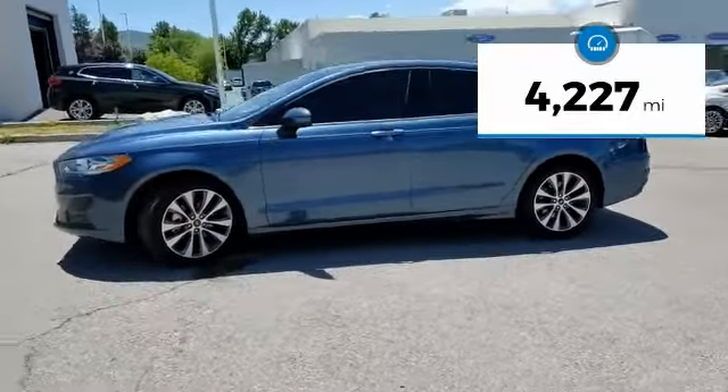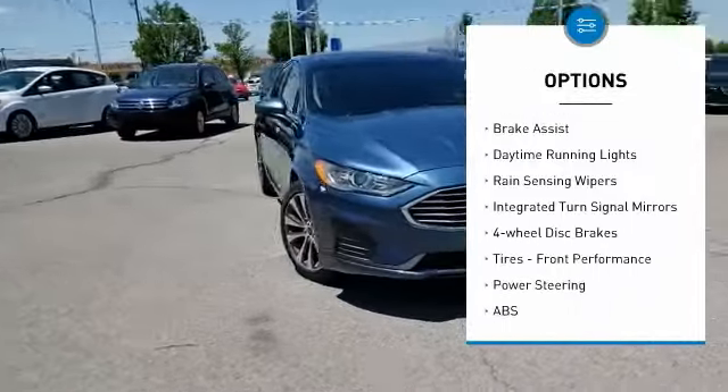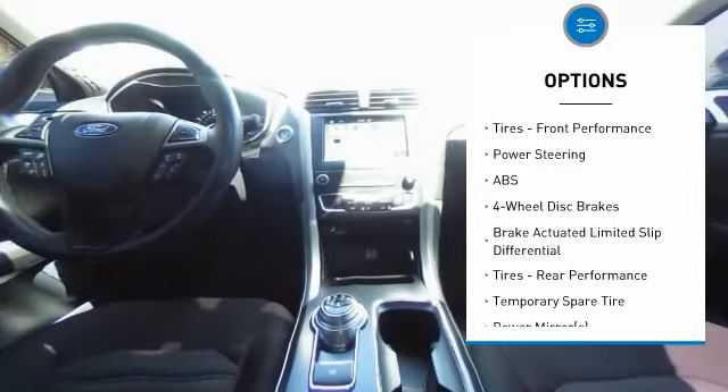Here are some of this vehicle's great options: turbocharged, heated mirrors, all-wheel drive, aluminum wheels, brake assist, daytime running lights, rain-sensing wipers.